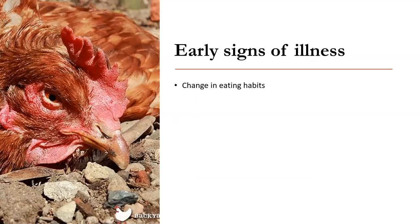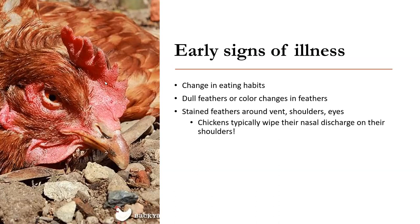Keep an eye on your flock — know when they look healthy and when they don't. Look at their feathers; if they're dull, or if there's a color change in their feathers, their comb, or their wattle, that's another indication. Look for stained feathers around the vent, which is their anus, or on their shoulders or eyes, because they typically wipe their nasal discharge on their shoulders. Also watch for swelling, redness, or feather loss around the eyes. This hen has lost feathers around its eyes and has crusty material in the nostrils — this hen is obviously sick.